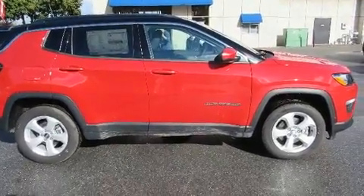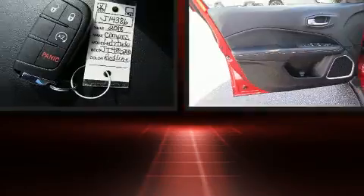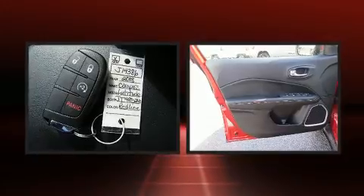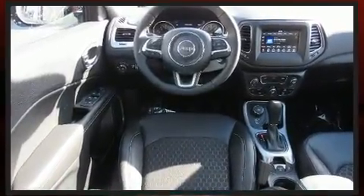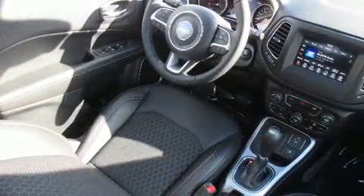Top features include front dual zone air conditioning, a tachometer, variably intermittent wipers, an automatic dimming rear view mirror, heated steering wheel, heated door mirrors, and cruise control. For drivers who enjoy the natural environment, a power moonroof allows an infusion of fresh air.